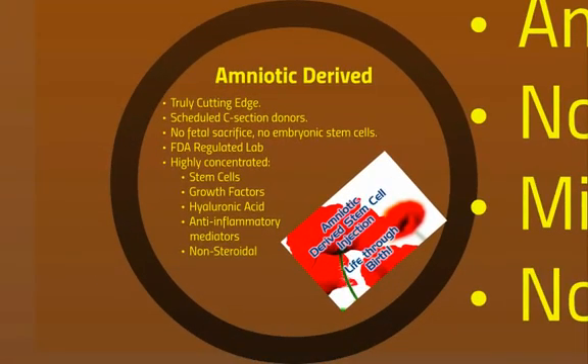Amniotic-derived stem cell injections are the latest treatment available — it's truly cutting edge. The material comes from scheduled C-section donors; otherwise the material just gets thrown away. There's no fetal sacrifice and no embryonic stem cells. The tissue goes to an FDA-regulated lab and it's highly concentrated to include stem cells, growth factors, hyaluronic acid, anti-inflammatory mediators, and there's no steroid involved.